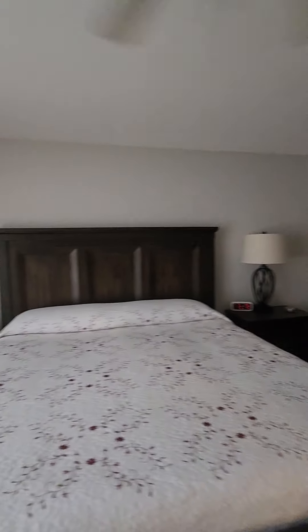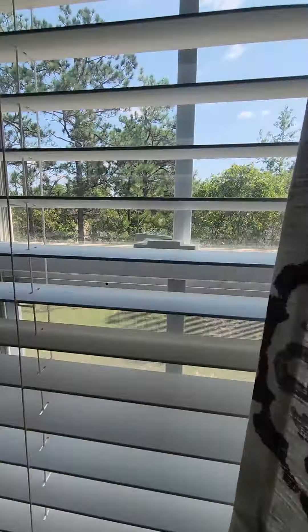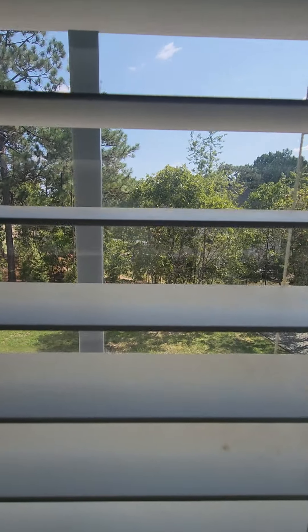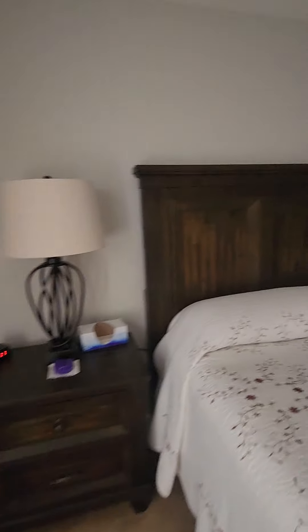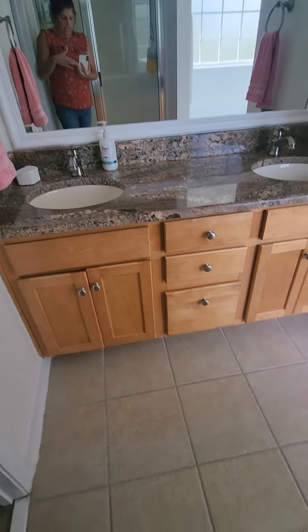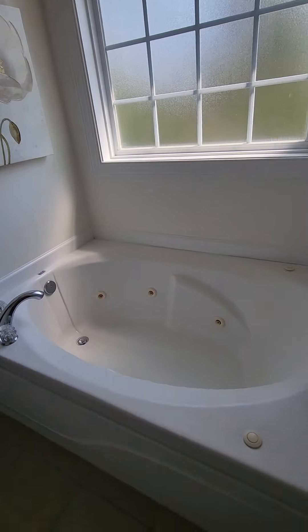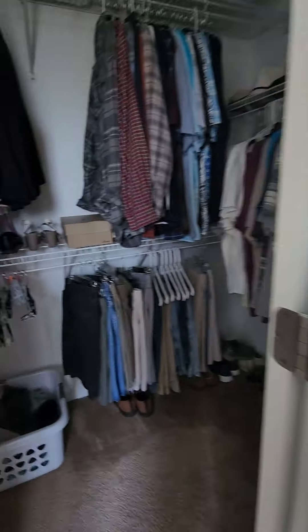So this is not the master — this is just a big bedroom. Let's get a view downstairs; you can see the backyard. Oh, it is the master! Stand-up shower, dual vanities, ceramic tile floors, and a jetted garden tub.